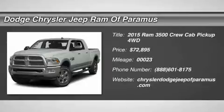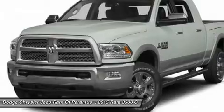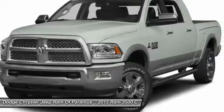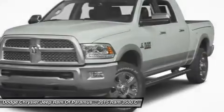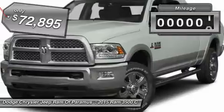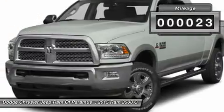The 2015 Ram 3500 is a solid option for truck buyers in need of hauling capacity and serious towing. With names like Hemi and Cummins under the hood, there is plenty of muscle to back it up, and it is priced below $75,000. This vehicle has less than 100 miles.